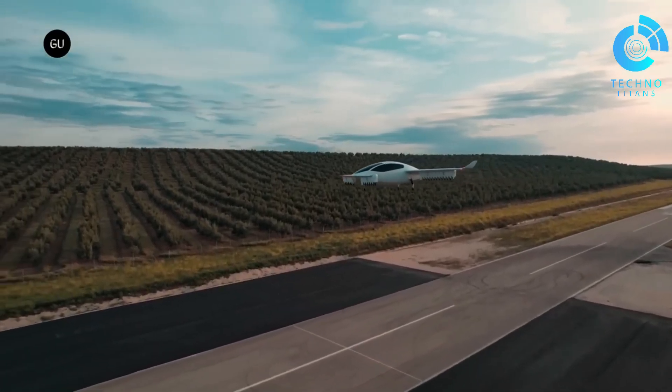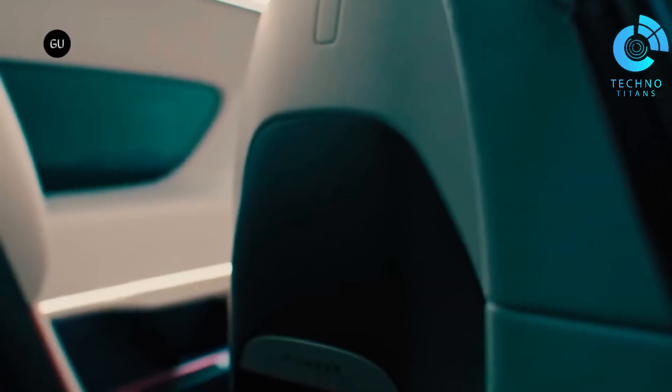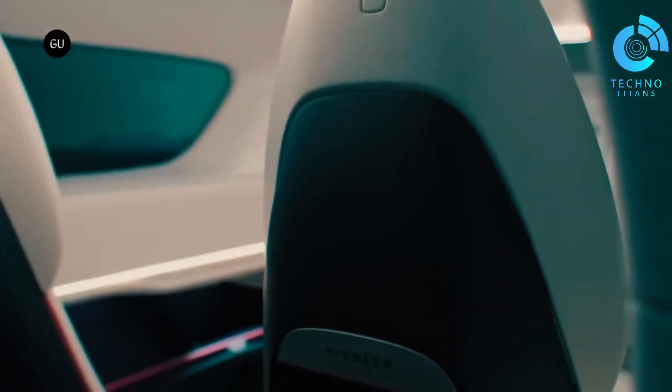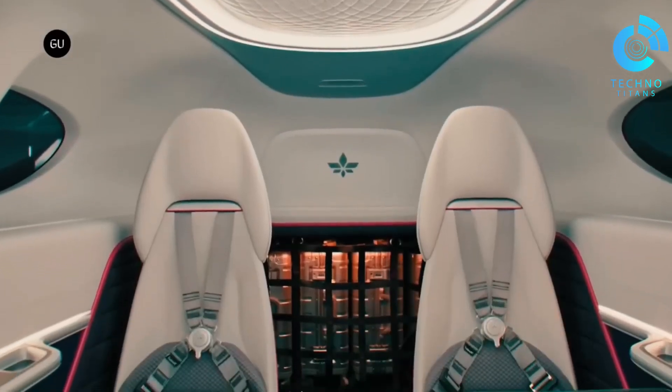From my perspective, the Lilium Jet isn't just about speed or convenience. It represents a serious commitment to decarbonizing aviation and moving us closer to a cleaner, more sustainable way of traveling through the skies.